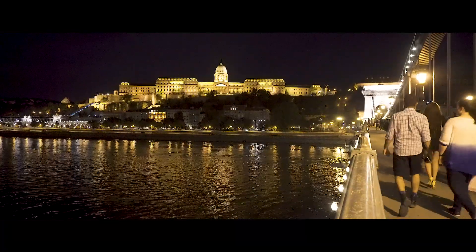After the sun goes down, you'll want to come to the river and just walk around. There are lots of great bars and restaurants, but most importantly the bridges and the buildings are all lit up — and it's just amazing.